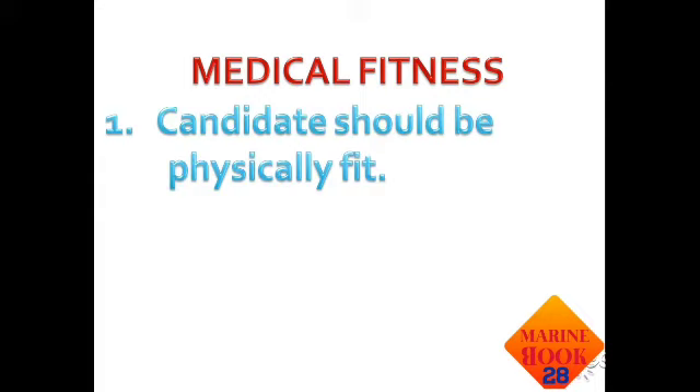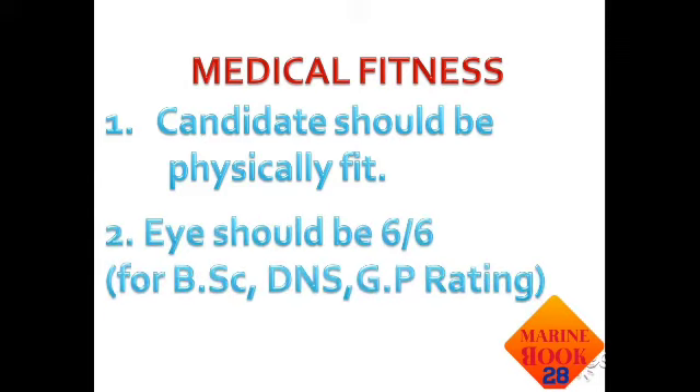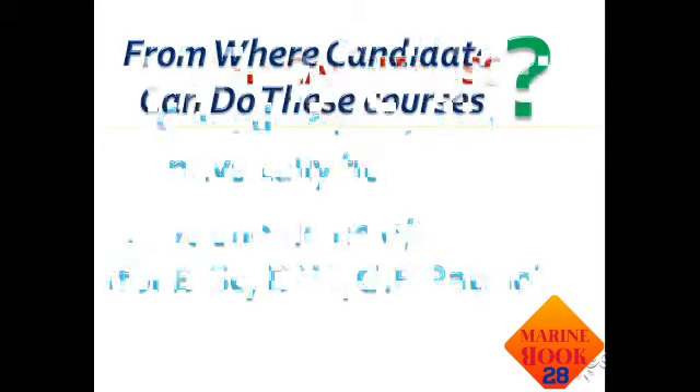Now let's talk about medical fitness requirements. The candidate should be physically fit — handicapped candidates cannot join the merchant navy. Eyesight should be 6/6 for BSc, DNS, and GP Rating courses specifically.